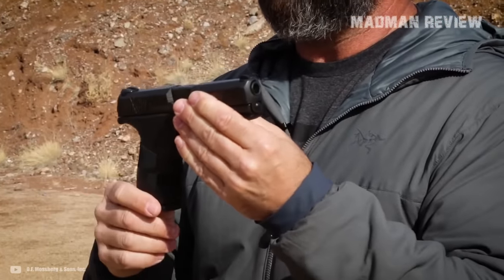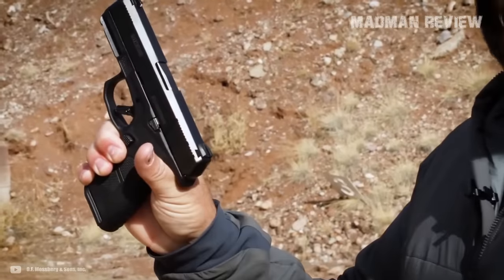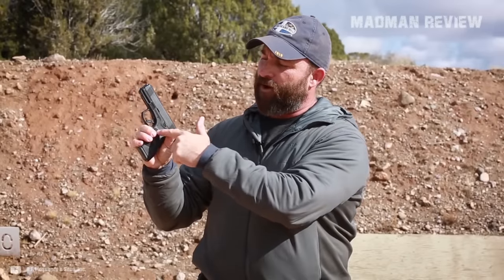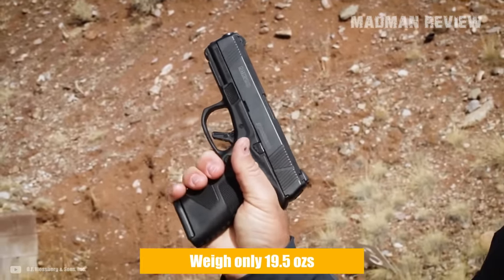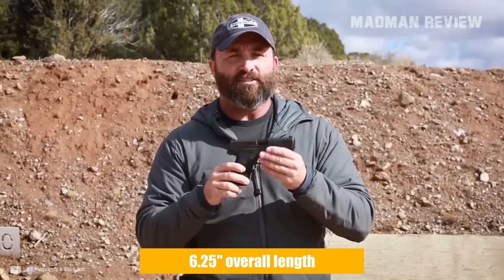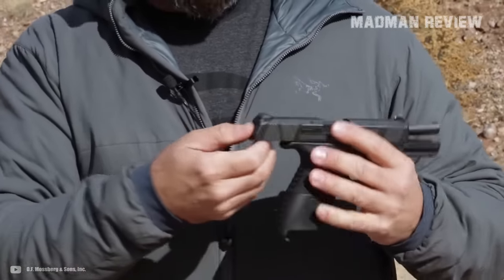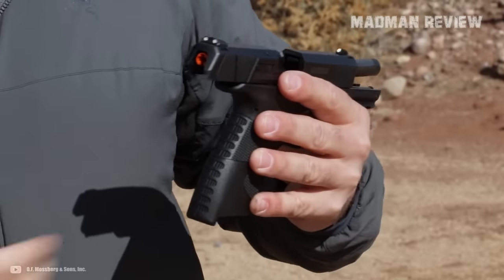The rail, similar to that of the SIG P365, lacks notches, which means it'll only accept lights and lasers for the P365. Moving on to ergonomics, that 18-degree grip angle makes it a dream to shoot. And the flat trigger with a safety blade? Chef's kiss. Sure, the slide stop might not be ambidextrous, and you might need to fiddle a bit with the magazine catch button, but at a feather-light 19.5 ounces and an overall length of 6.25 inches, this pistol is as unobtrusive as it gets. All this for an MSRP of $556 — that's a bargain for a gun that's ready to be your go-to for concealed carry.